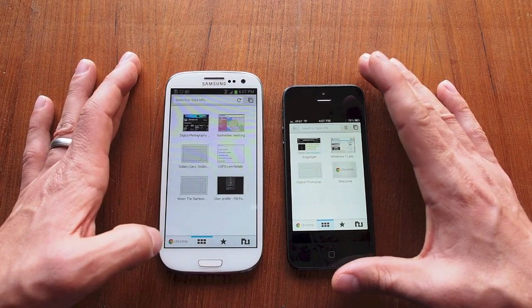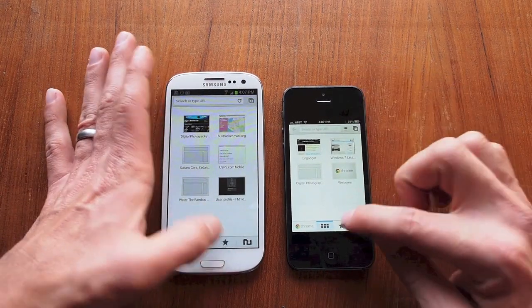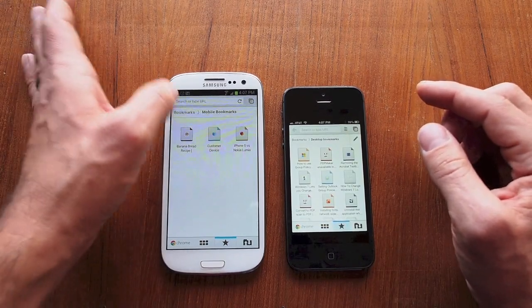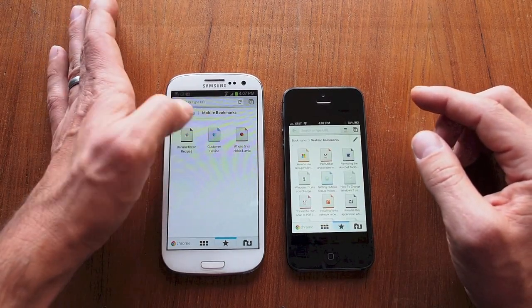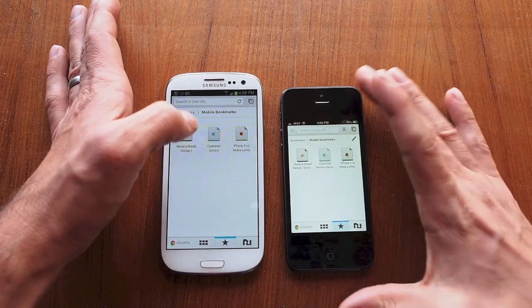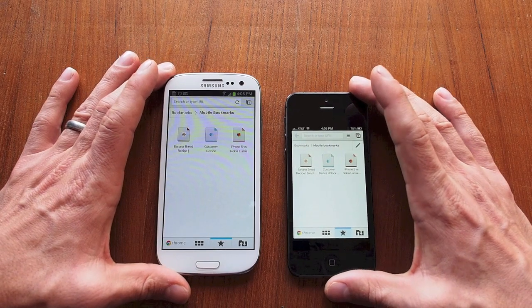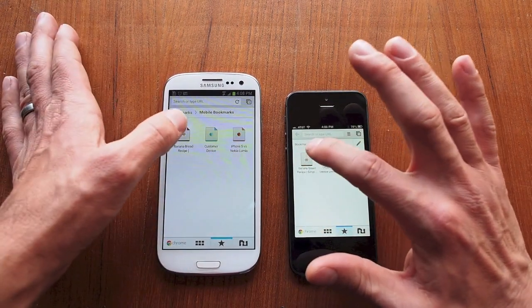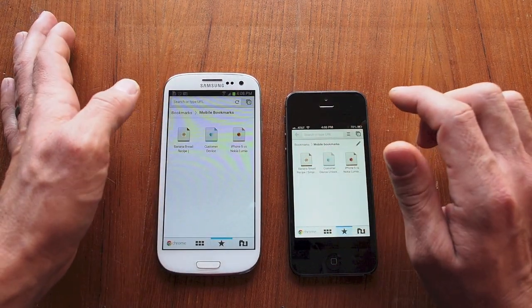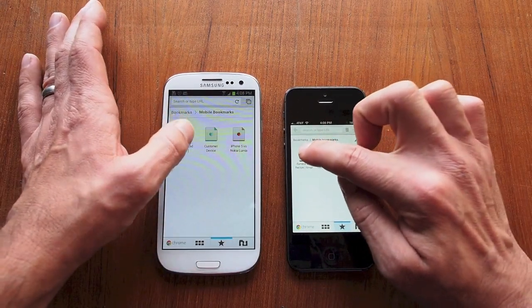We'll go over here and select two different sites from my bookmarks. Let's go to mobile bookmarks and try the banana bread recipe. They're both connected to Wi-Fi by the way — a 10 megabit connection — so ready, we'll press them both at the same time.